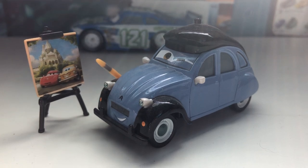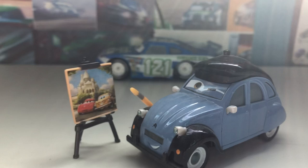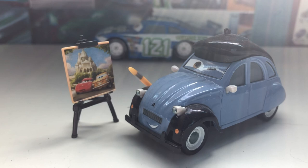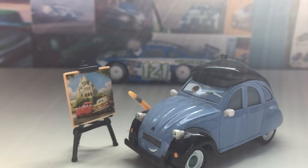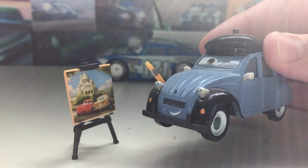Hello everybody and welcome back to another video. Today we are going to be taking a look at the 2014 Paris Tour series release of Henry Mautiz, who is probably one of my favorite diecasts in my collection. Right before this video starts, I'd like to say that we are very close to 500 subscribers — I said this in my last video — and I would greatly appreciate if you did subscribe. But without further ado, let's look at this guy.